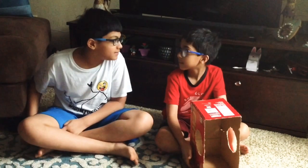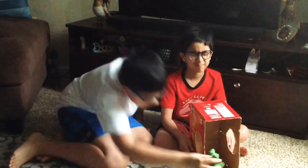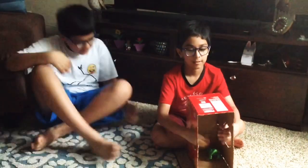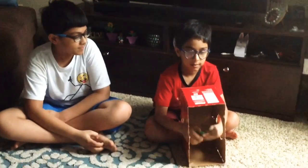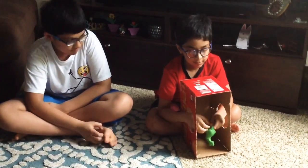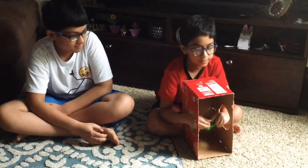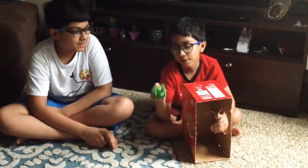It's your turn again. Okay. Close your eyes. Okay. It has bumpy skin. It has teeth. It has a curvy tail. Oh, I know what it is. It's a dinosaur. You're correct.